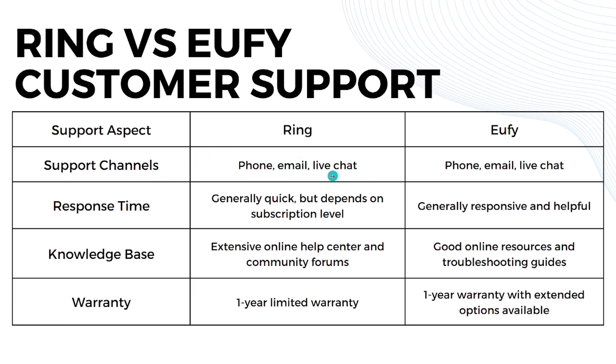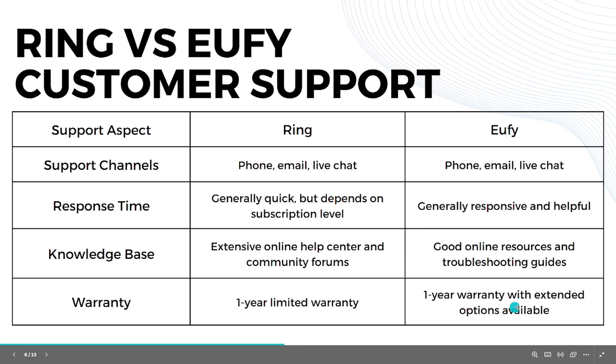For customer support, both Ring and U5 offer phone support, email, and live chat. Ring is generally quick to respond but response time depends on subscription level. U5 is generally responsive and helpful. Ring has an extensive online help center and community forum, while U5 has good online resources and troubleshooting guides. Both offer a one-year limited warranty, with U5 also offering extended options.